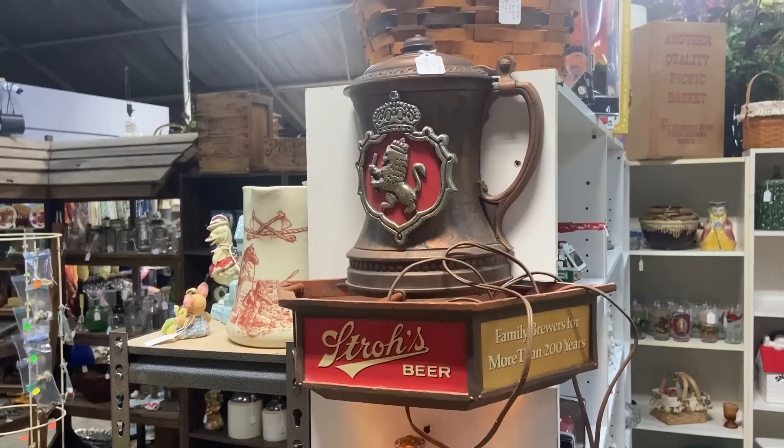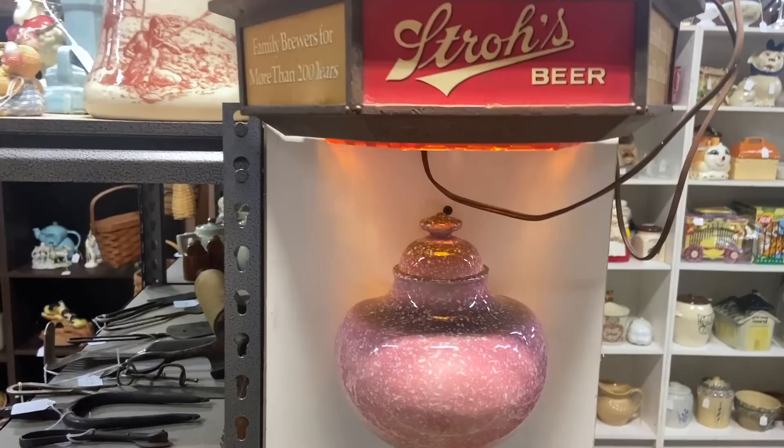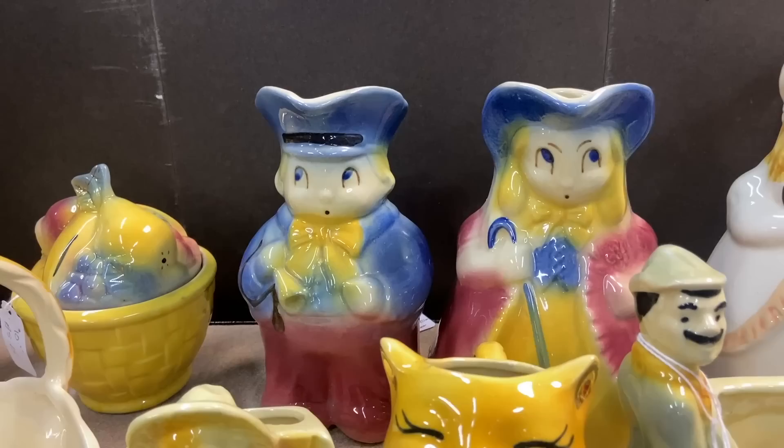$40 is pretty good if that lights up — I have to say nowadays I should probably think about it for that price. There was a time I would have thought that was retail but prices have certainly gone up on those. This is a whole lavabo or wall font, but it is missing the piece that goes underneath.